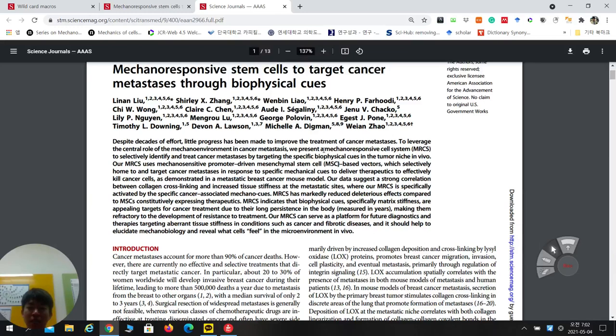They mention the MRCS — mechano-responsive cell system — which they developed for the first time. This is a proof-of-concept study. The basic notion is that stem cells can home to cancer cells preferentially compared to normal cells. If you inject stem cells into a blood vessel, they can recognize where the cancer cells are and migrate to that site — this is called the stem cell homing effect.